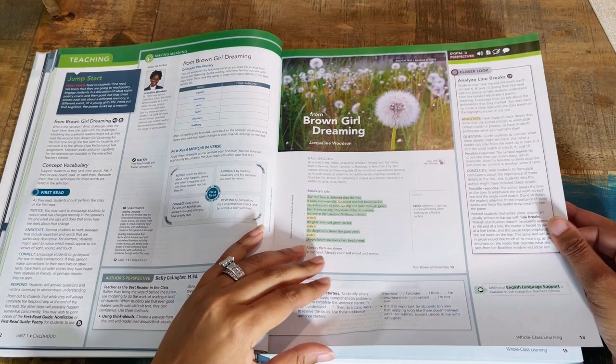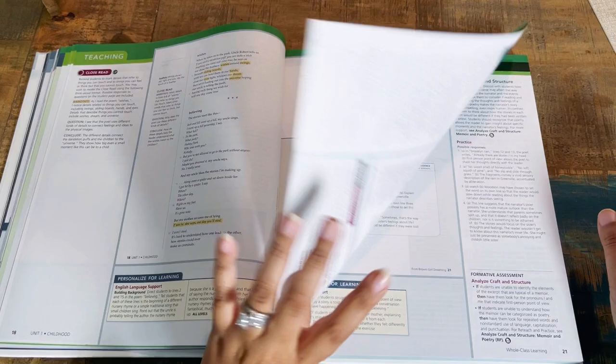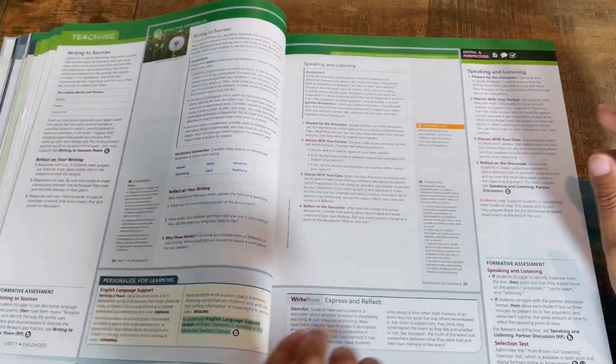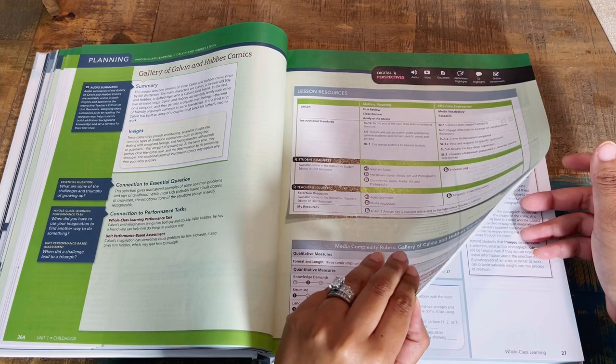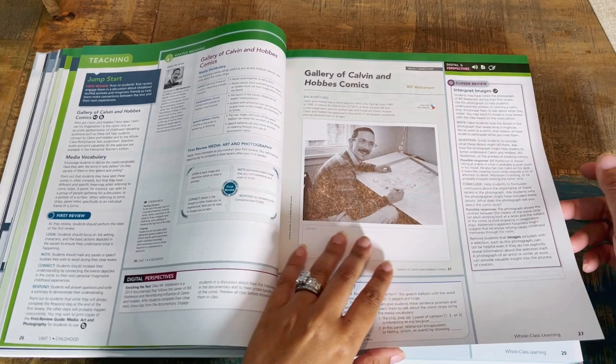The teacher guide is scripted — it tells you here's the jump start, here's how you present the lesson, 'say this, say that.' If you're looking for something that basically tells you exactly what to do, there you go. It has different perspectives and teaching sections highlighted, the planning section for each unit, the comprehension check, and the notebook component your student can complete. That's a look inside My Perspective Grade 6.